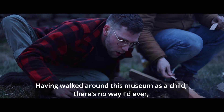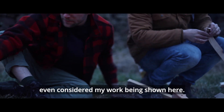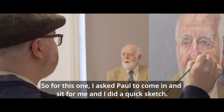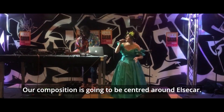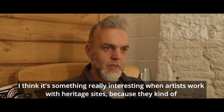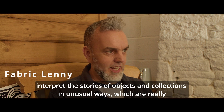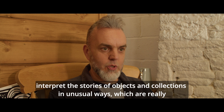Having walked around this museum as a child, there's no way I'd ever have even considered my work being shown here. I asked Paul to come and sit for me and I did a quick sketch. Our composition is going to be centred around Elsica. I think there's something really interesting when artists work with heritage sites — they kind of interpret the stories of objects and collections in unusual ways.